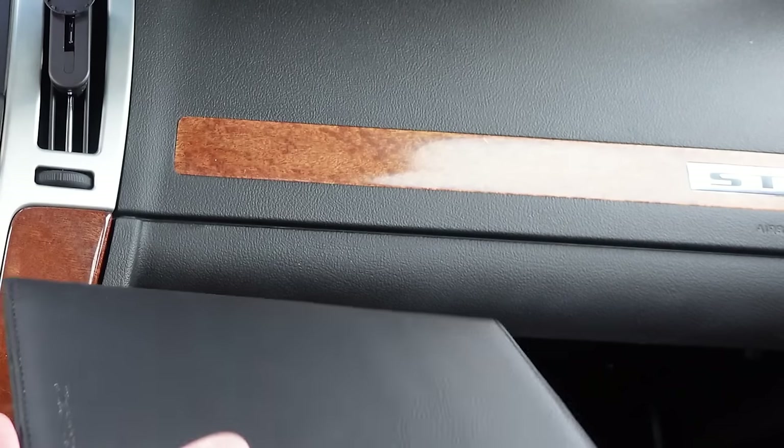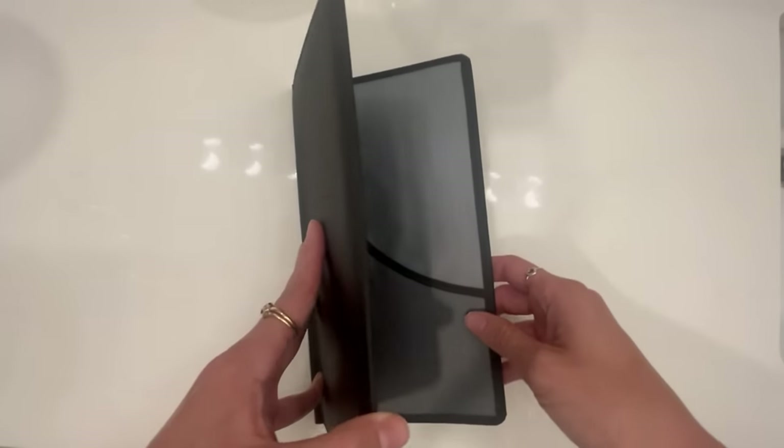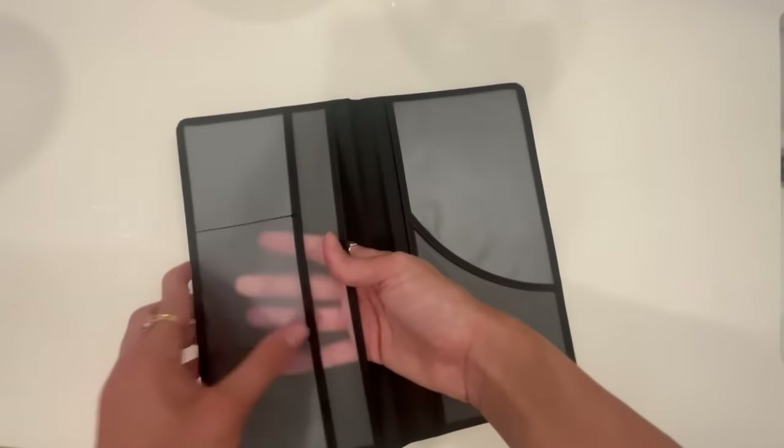It ensures easy access and readability. Crafted from high-quality polyurethane leather and PVC with a magnetic closure design, it offers durability and protection for your important paperwork on the road.